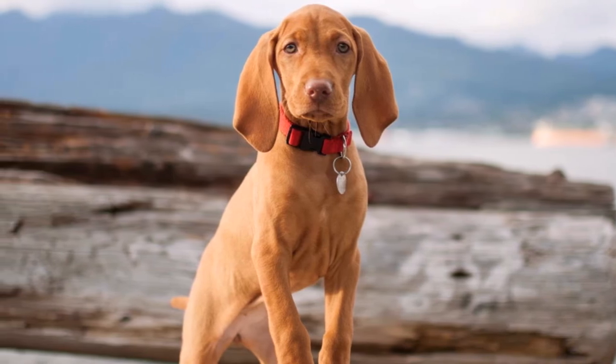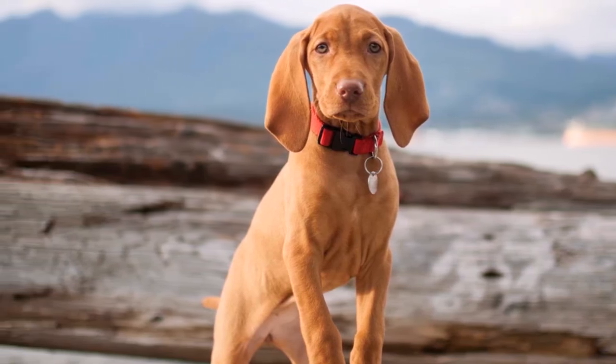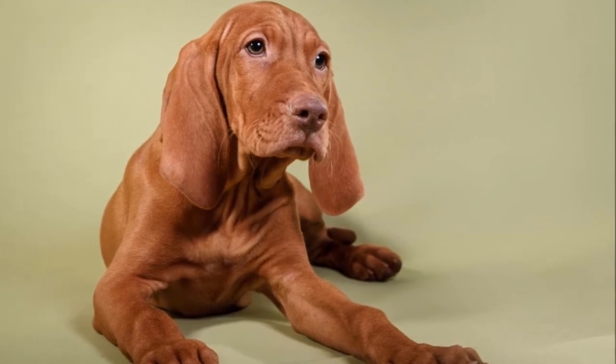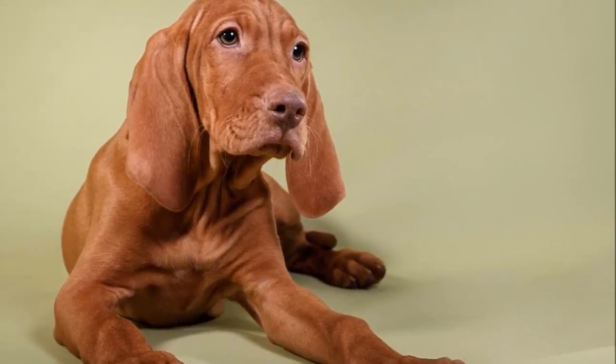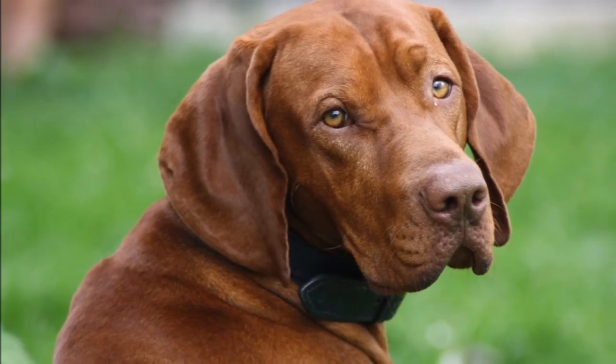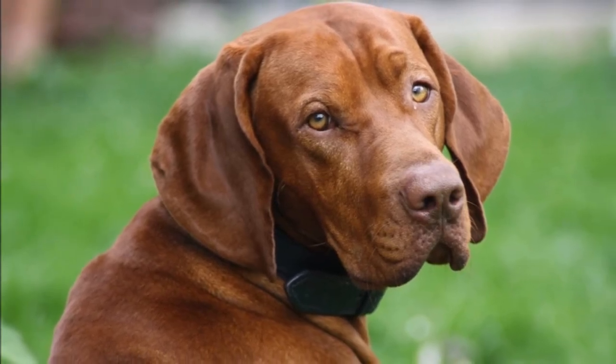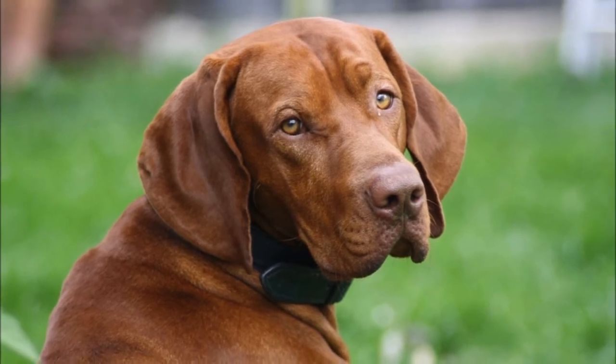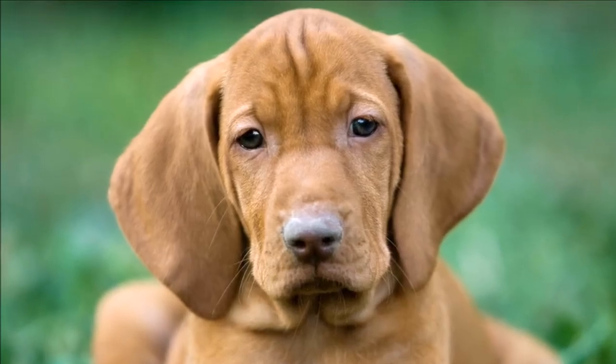A Vizsla's grooming routine is about as easy as it gets. Brush the short, smooth coat weekly with a rubber curry brush or a firm bristle brush to distribute skin oils and keep the coat gleaming. Baths are rarely necessary — four to five times a year is plenty. Routine brushing will help. Be prepared to vacuum often.